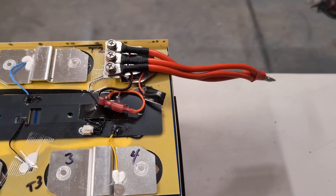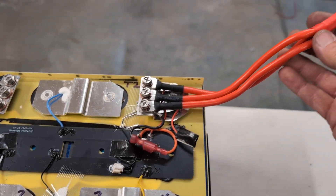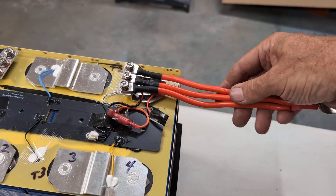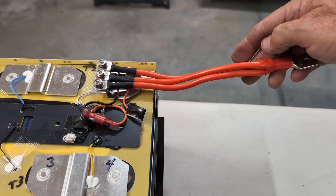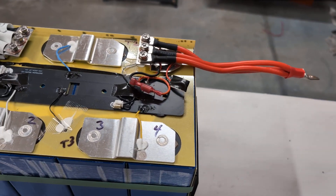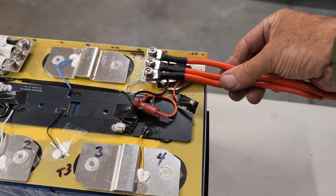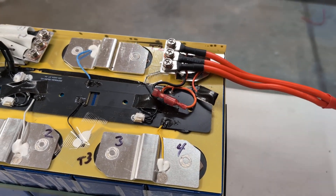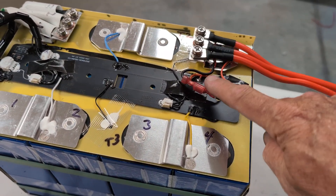Over here we have the positive pole — cell number four is here, and here's the positive pole. I really like a lot of things here; I'm thinking this battery is cool. Instead of one heavy cable, they ran three cables. That keeps the profile down, minimizes the battery size, and also distributes the heat that these cables might see across three connections — which is excellent and makes it a good choice.